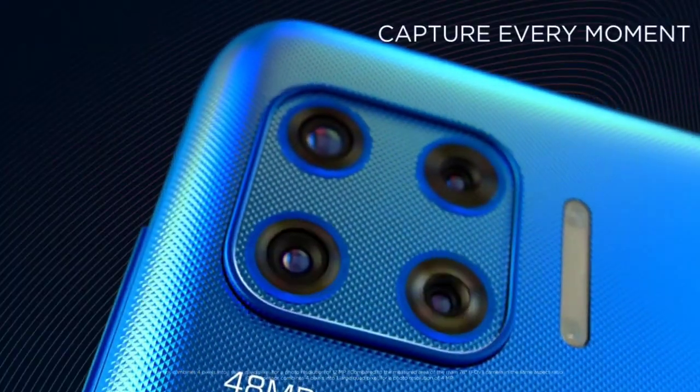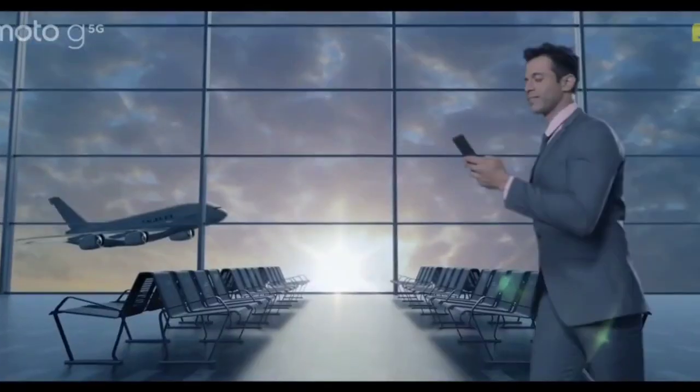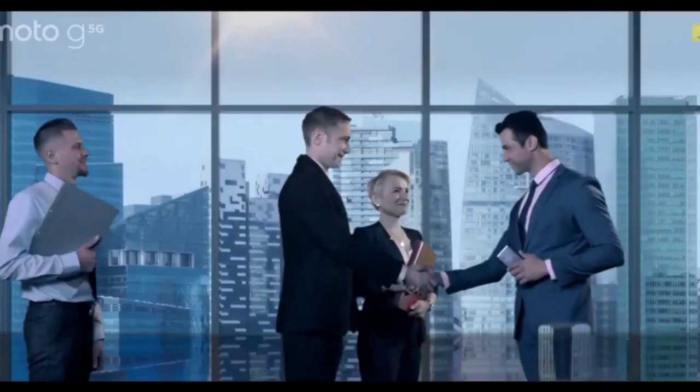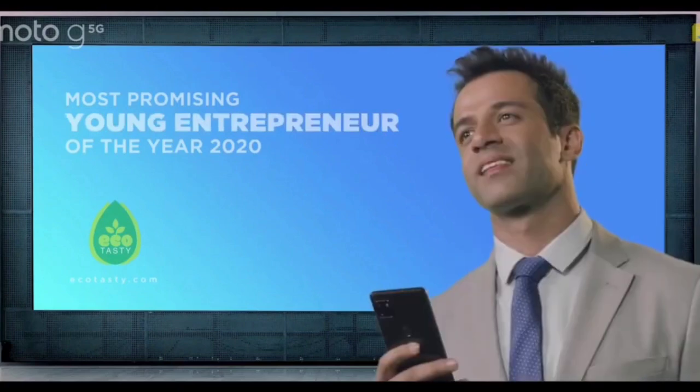The chipset is manufactured with the 8nm LPP technology and it is an ARM V8-based processor. The CPU has a 64-bit architecture and a total of 8 cores, which is further divided into 2 performance cores and 6 high-efficiency cores.